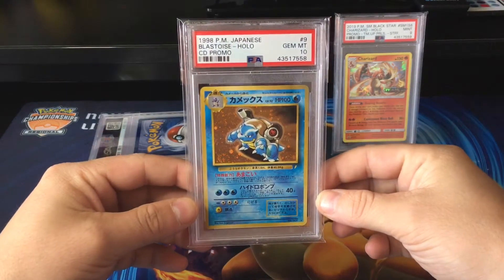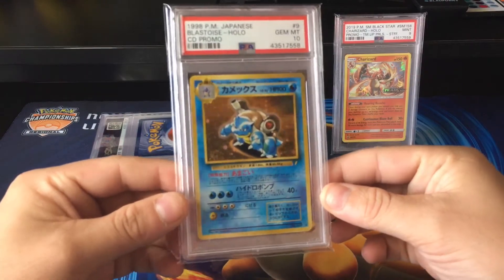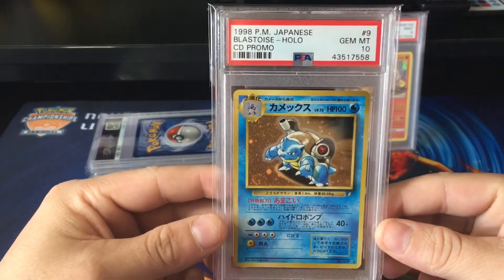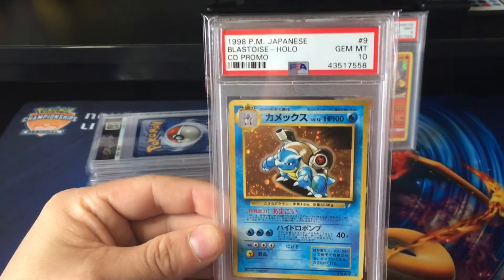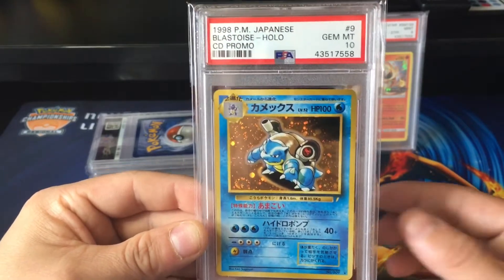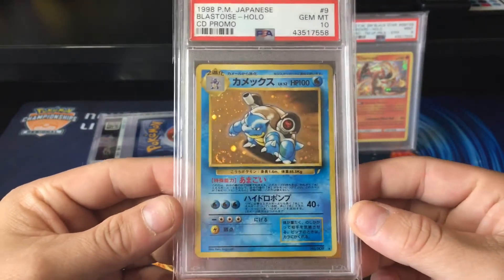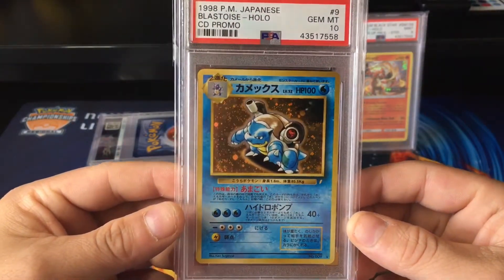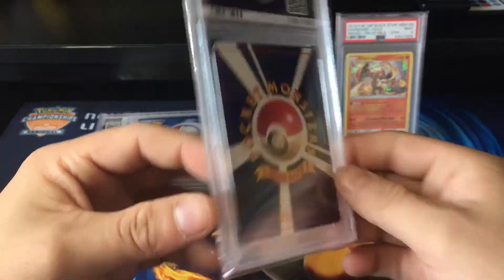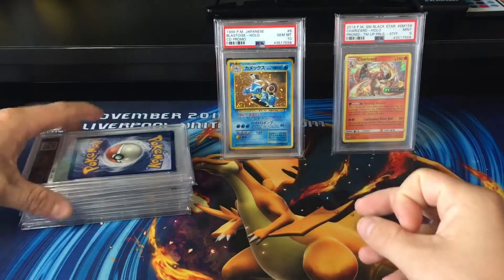Oh my god, I can't believe that got a 10! I am actually sending off the Charizard CD promo in my next lot of PSAs and I'm hoping that gets a 10. I honestly thought that this would get an 8 when I originally sent it off. So wow — really unexpected 10 there. Let's pop that to the back. That is so good. We've got our 9s, we've got our 10s.